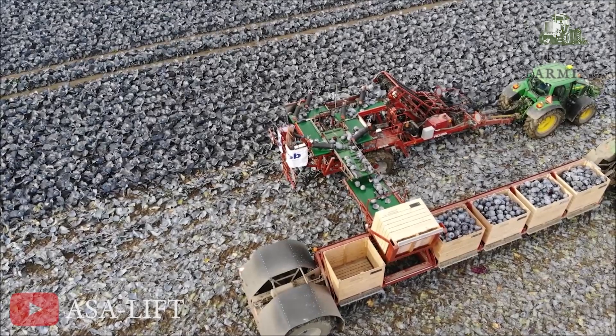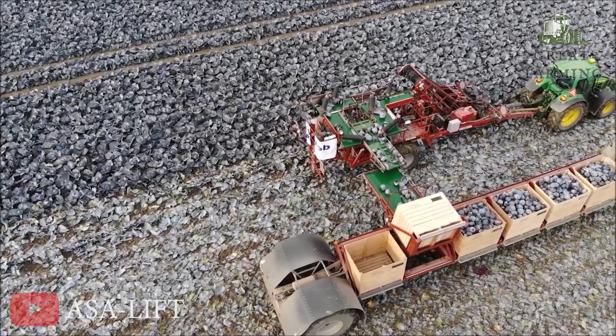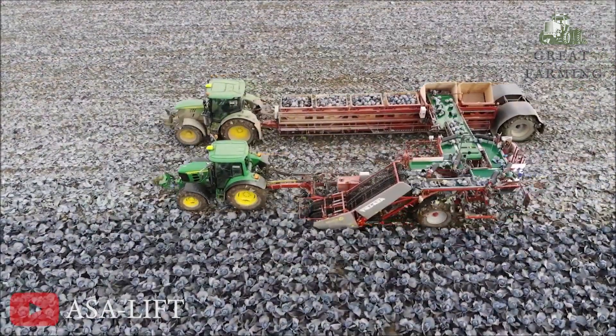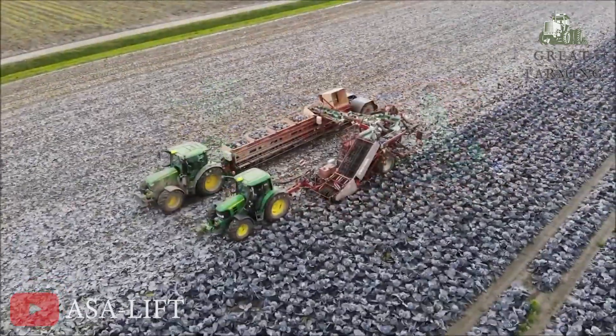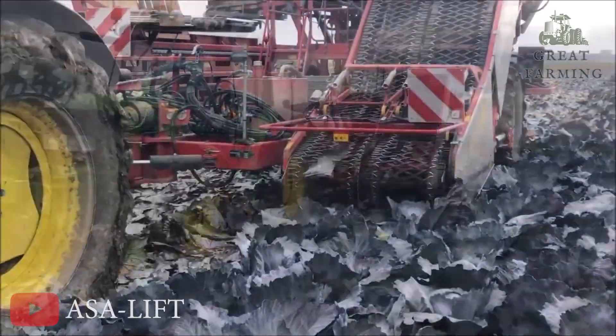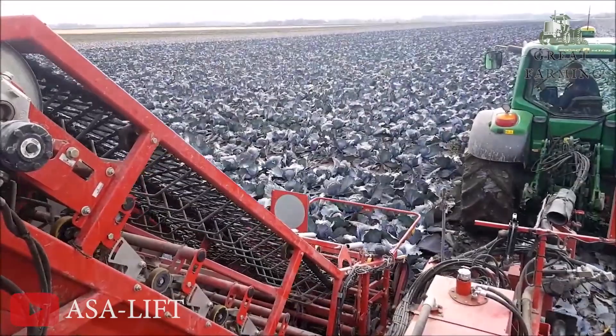But that's not all — the TK1000E is a multitasking master. It can plow your fields, plant your crops, and even harvest them with the precision of a surgeon. It's like having an army of diligent, tireless farmers at your disposal, except they never complain about the early mornings or muddy boots.